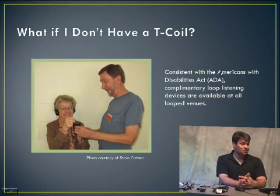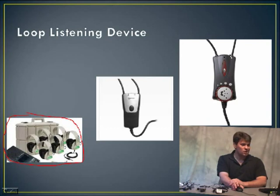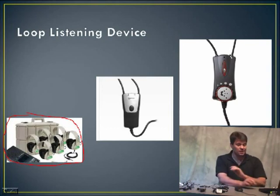What if you don't have a hearing aid with a telecoil? With the ADA, we're supposed to provide complimentary loop listening systems at events. If you don't have a hearing aid with a telecoil, there are also devices that work in its place. As shown on the bottom left, you have the looping system with headphones that all have telecoil copper wiring built in — if the room is looped, those headphones will pick up all the sound. You can also wear devices around your neck that pick up the telecoil signal, with a jack you can plug into headphones or small ear speakers.